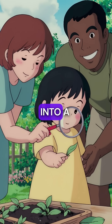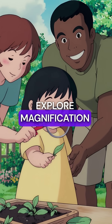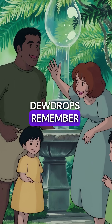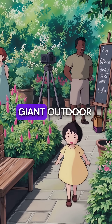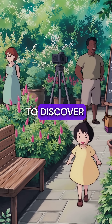Every dewy morning turns your garden into a natural science classroom, where little ones can explore magnification and light. Next time you see dewdrops, remember you're looking at nature's amazing optical engineering — your garden becomes a giant outdoor microscope laboratory, perfect for curious minds to discover.